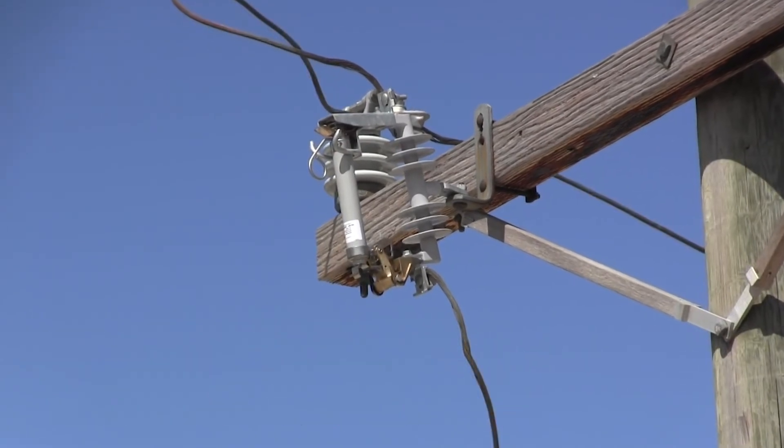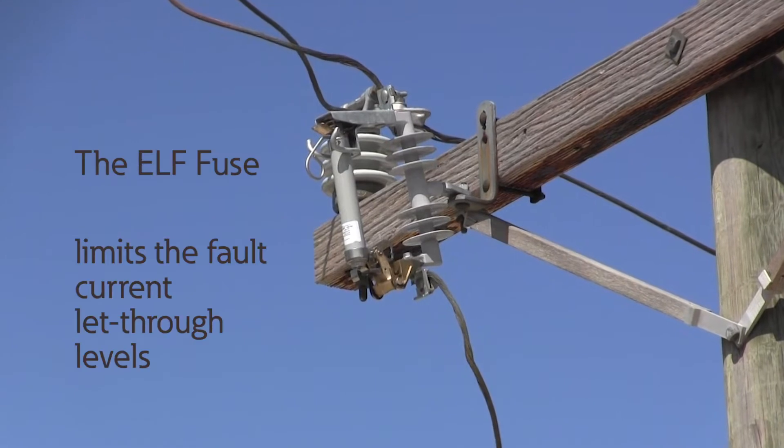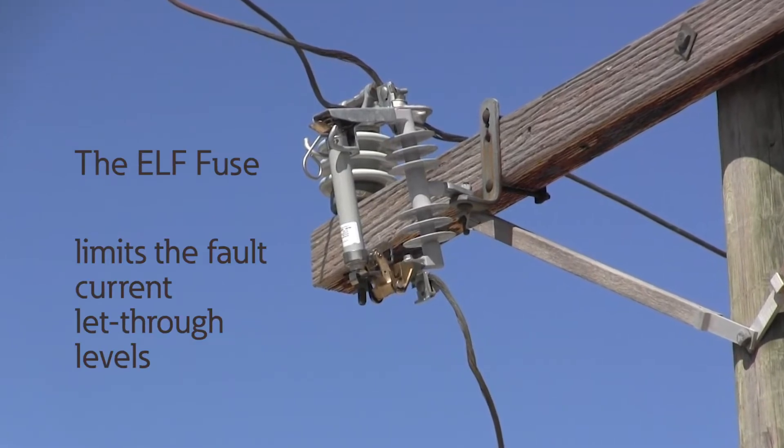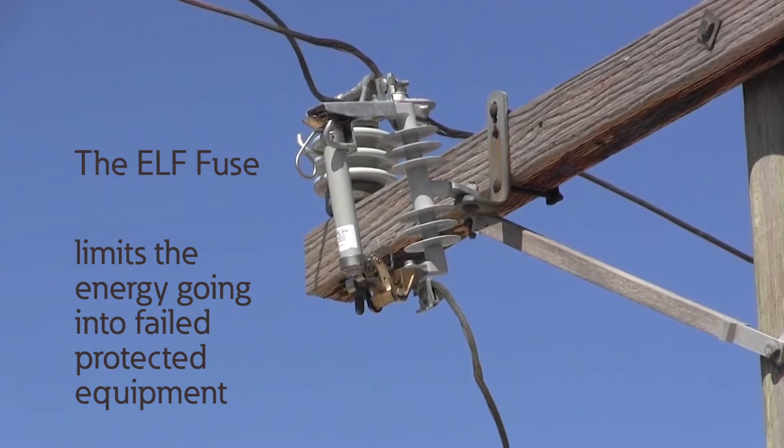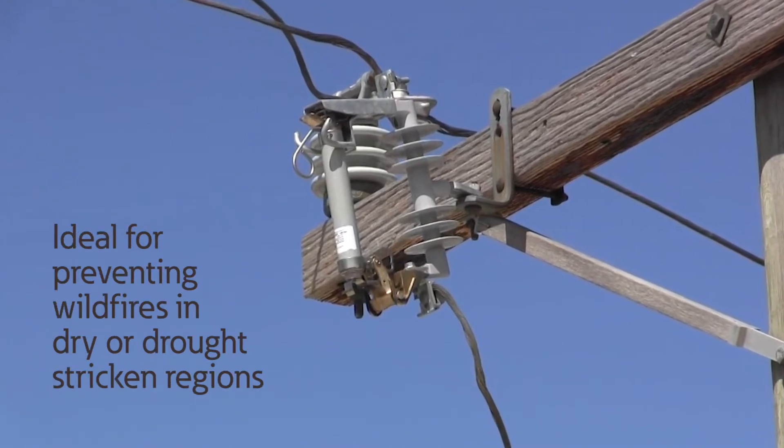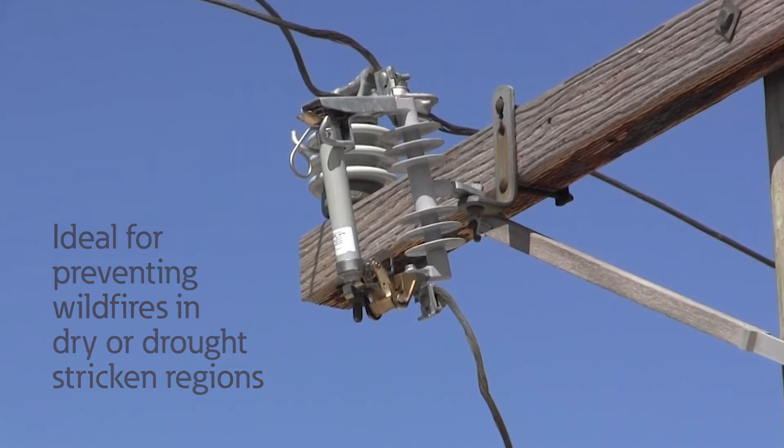The ELF Fuse offers the advantages of current limiting fuses by limiting the fault current let-through levels and limiting the energy going into failed protected equipment, ideal for preventing wildfires in dry or drought-stricken regions.